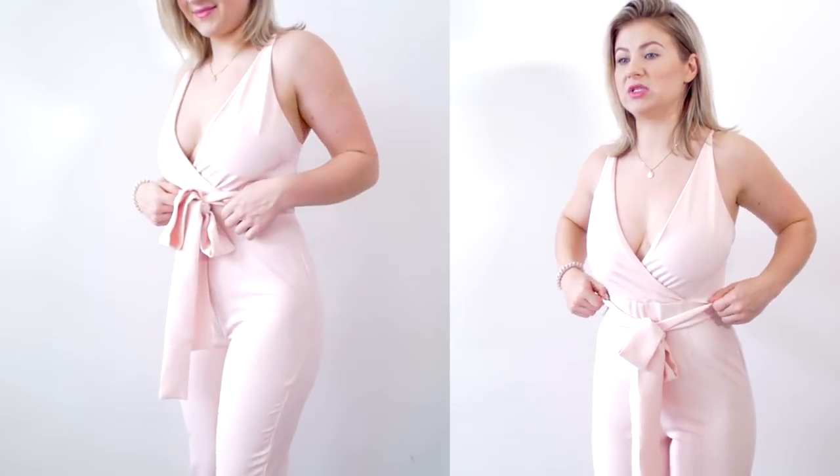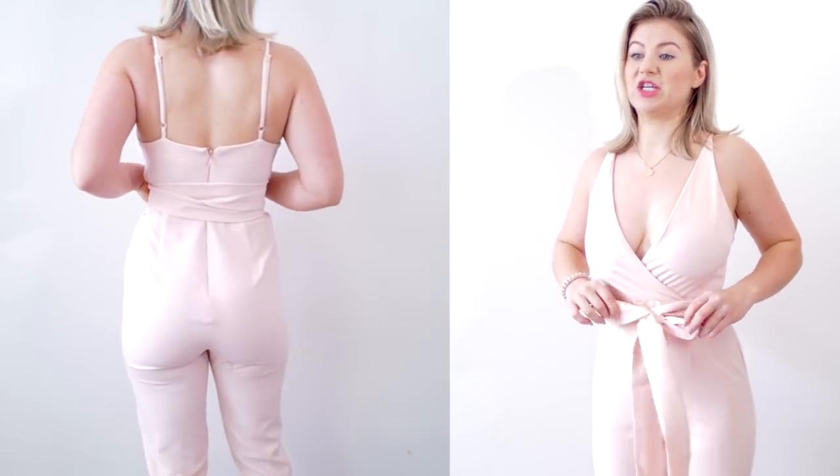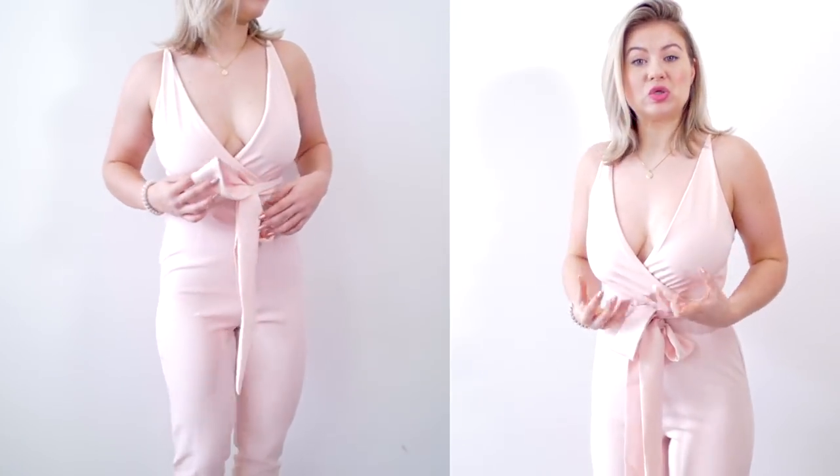It does fit true to size — it fits really well and it's not too tight on my waist. I like that you can cinch it in even more, and you can wear the sash in the back or in the front. The straps are adjustable so you can make it more loose or tighten them up. The fabric is actually really nice — it has a good weight and it's stretchy. But for me, I don't think this is flattering at all.